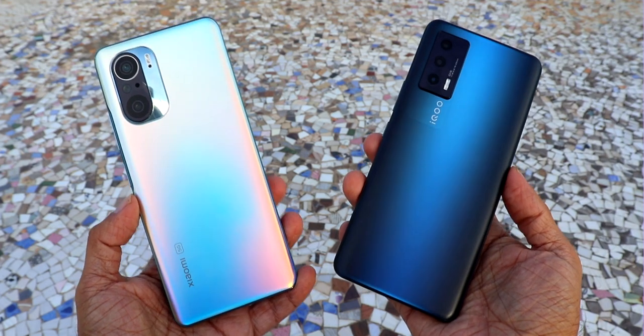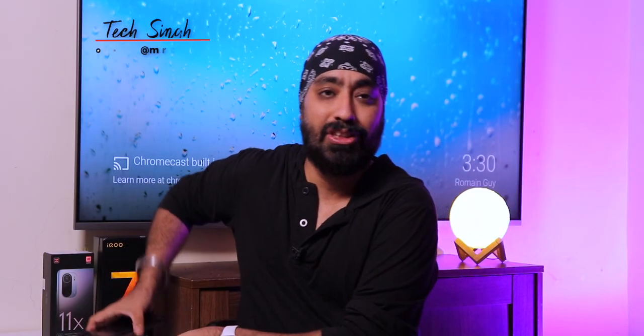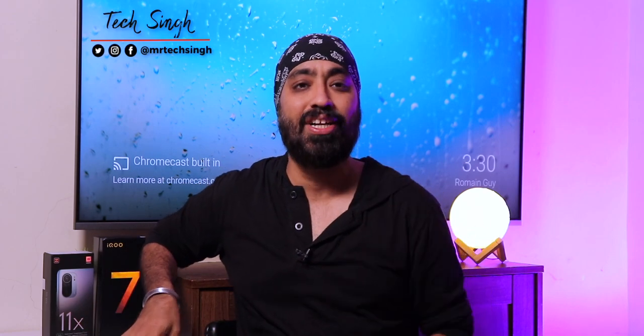Hi there, you've got a budget of $30,000, you want to buy a smartphone and you're confused between the Mi 11X and the iQoo 7. Now these two phones are so similar in so many ways that it's bound to happen. But don't worry, watch this video and I'll show you both these devices side by side along with their pros and cons so you can decide which one you should buy.